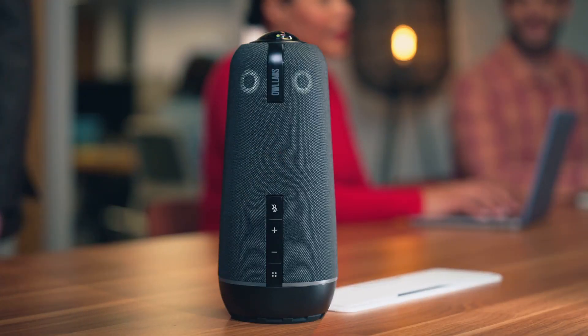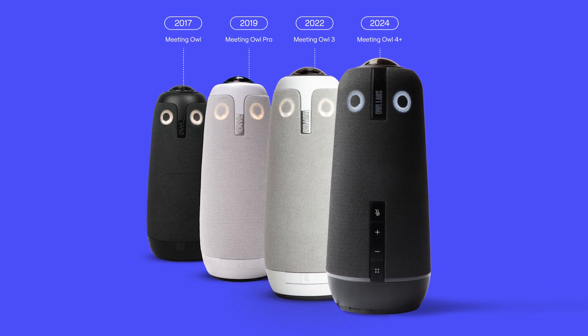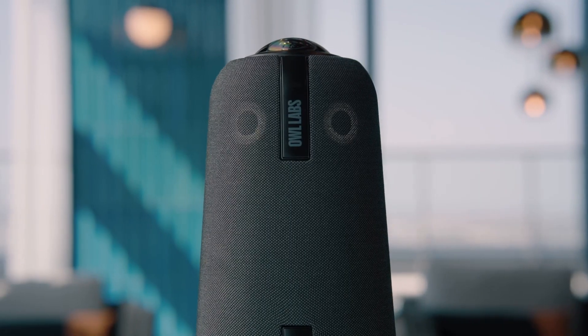The Meeting Owl 4 Plus is the latest generation of our flagship Meeting Owl product line — our all-in-one 360-degree camera, speaker, and microphone device.